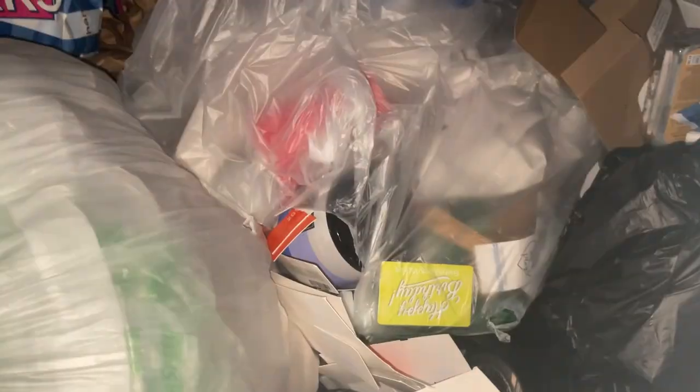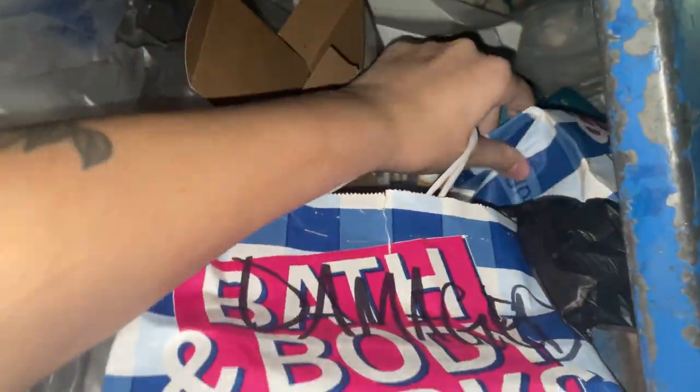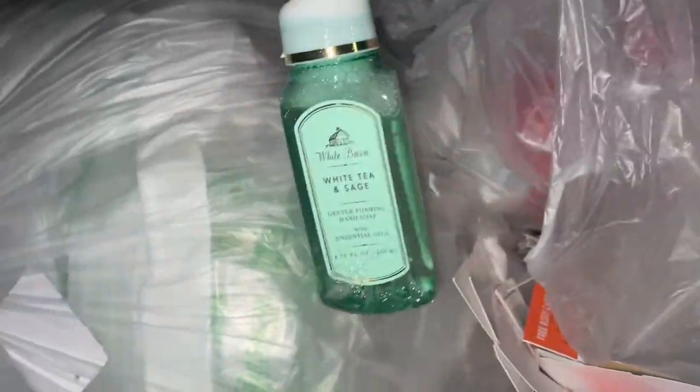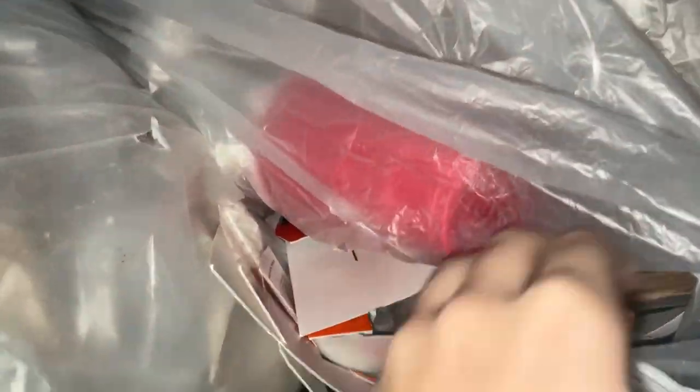I'm at Bath and Body Works and there's a big bag full of a bunch of stuff and then some candles. I can see a candle here - it feels like they just dumped everything out. I need a bag - I'm gonna get a bag. I see a soap, a leaking soap. There are a couple - I'm gonna go through this a little bit and then show you guys what I find.